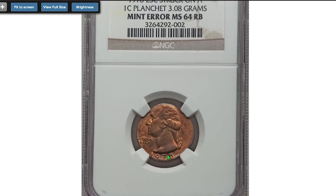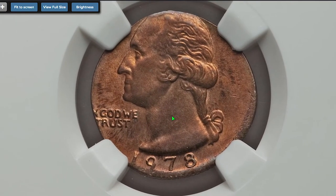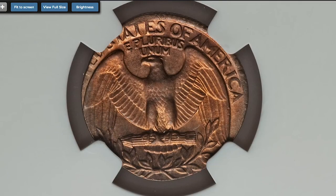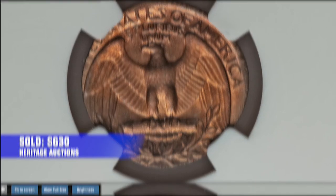Sold in May 2021 for $2,050 at David Lawrence Rare and Certified Coins auction. And this is a rare error quarter from that year — a 1978-P Washington quarter struck on a Lincoln cent planchet, graded MS64 Red-Brown by NGC. It weighs 3.08 grams. Sold on January 8th, 2018 for $630 at Heritage Auctions.